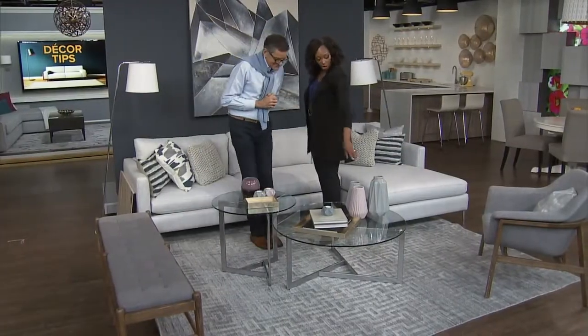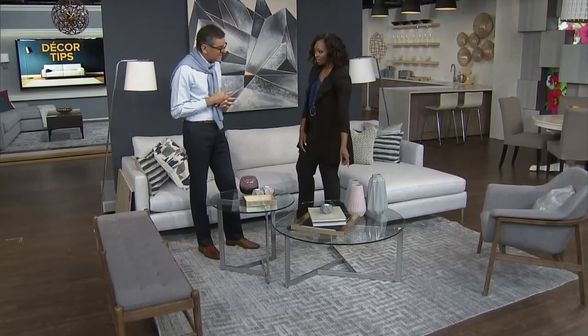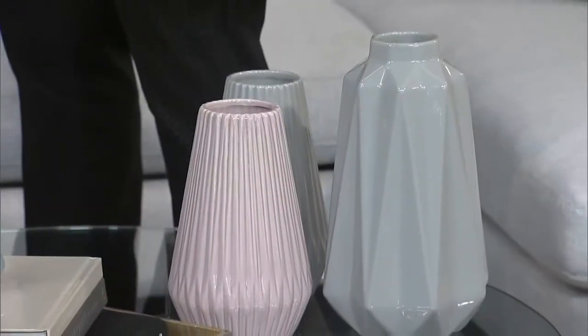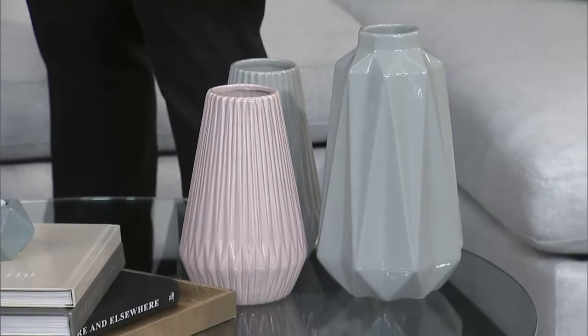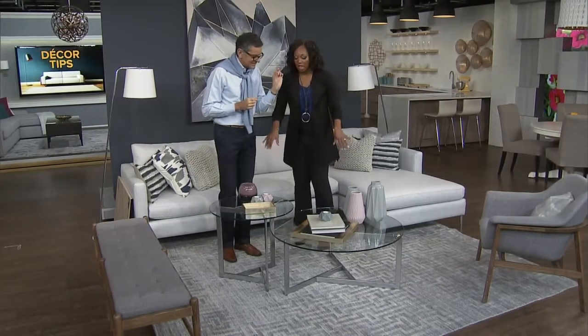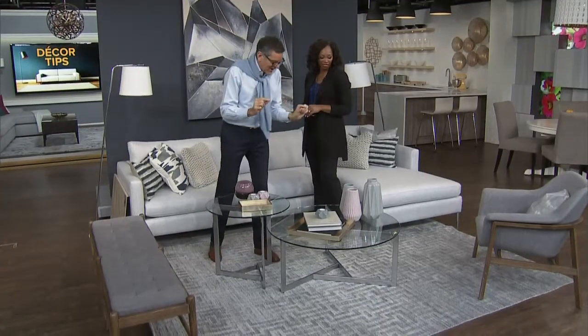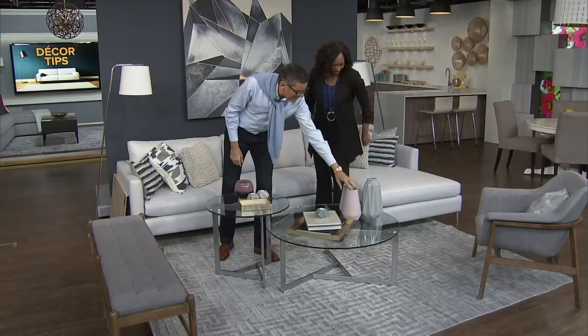We've been talking about these colors coming back — they're back with a vengeance. That dusty rose — but in little bits. It looks very classy. Try not to do dusty rose wall-to-wall carpeting. Don't do it, because we know that's going to go in a dumpster. So bring a little bit of dusty rose — you'll be glad you did.